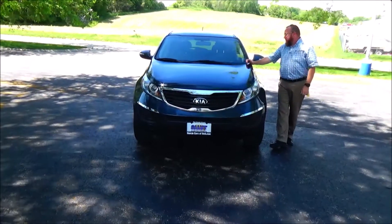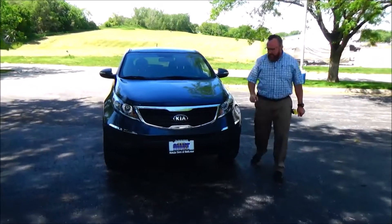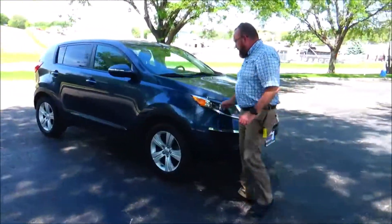Brian Kelly here for the Honda Giant, here to show you this 2013 Kia Sportage that just came in on trade. It's got 76,000 miles, five mile-an-hour bumpers front and back, chrome extended grille and bumpers, and Lexan covered wrap-around lights.